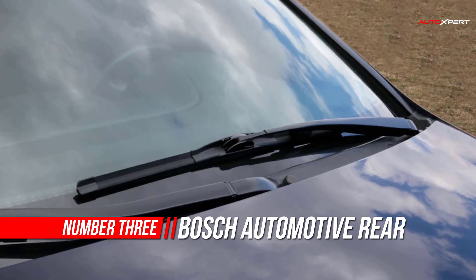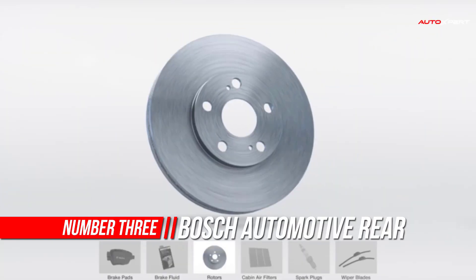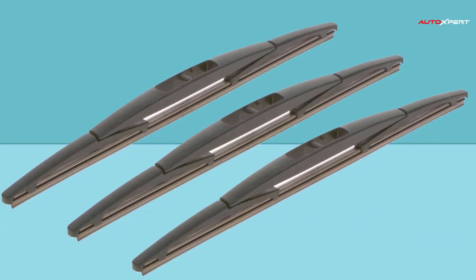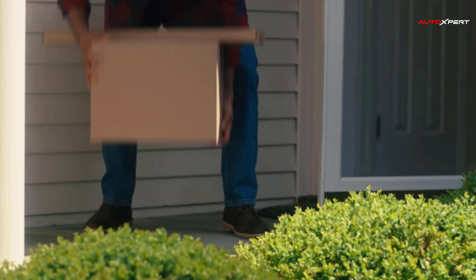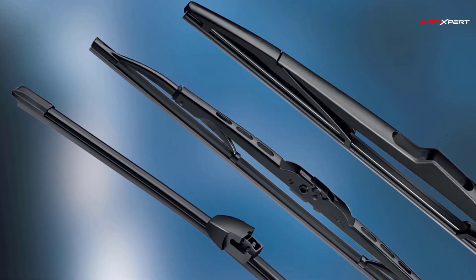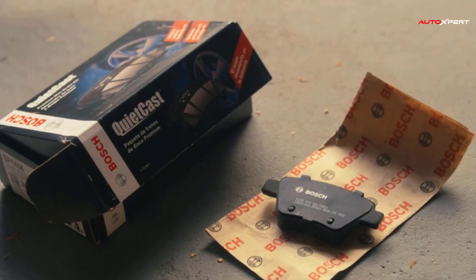Number three: Bosch Automotive Rear Wiper Blade. Bosch is a manufacturer of wiper blades using the same high quality standards, and many SKUs utilize the same design as the original equipment blades. The rear wiper blades feature wear-resistant natural rubber to ensure smooth and quiet operation, as well as a specially coated wiping edge to contribute to long service life.